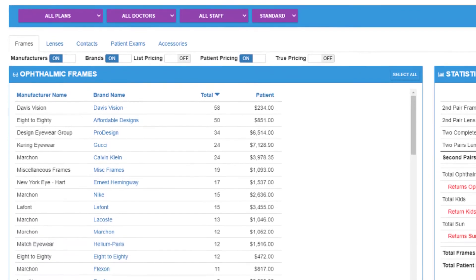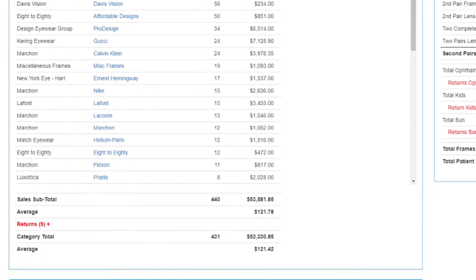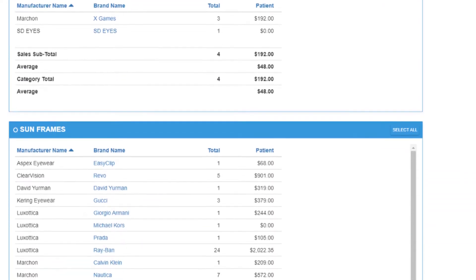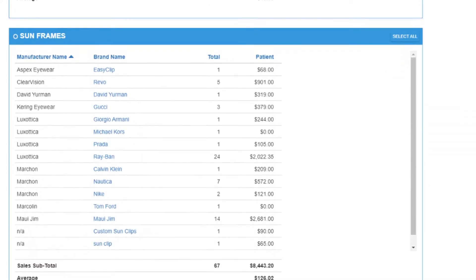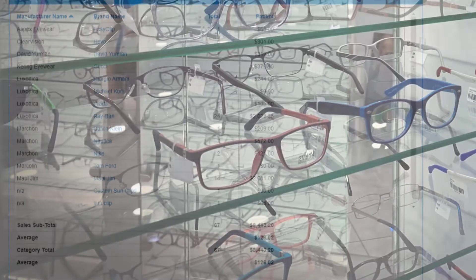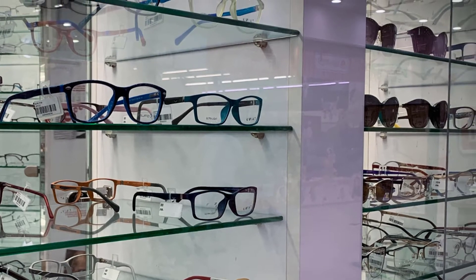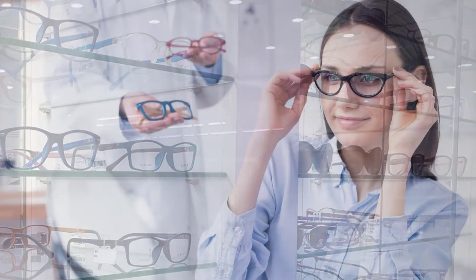I'm a certified optician and a former optical business manager, and I was an Edge Pro client. This is the dashboard that I used every single day in my optical. It allowed me to see not only how my frame boards were turning over and what was selling, but also how I could train my staff to have a better conversation with patients in order to make sure that we were being as profitable as possible with our frame sales.